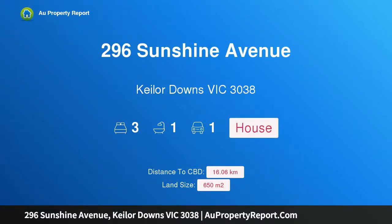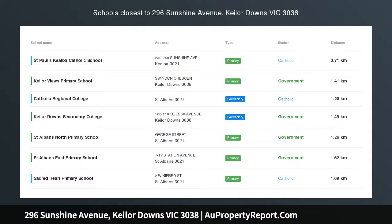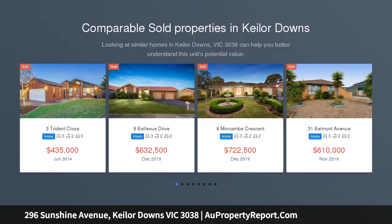Hi, I am glad to introduce property 296 Sunshine Avenue, Kilsyth, Victoria 3038. Explore all options — sitting on land approximately 650 SQM.